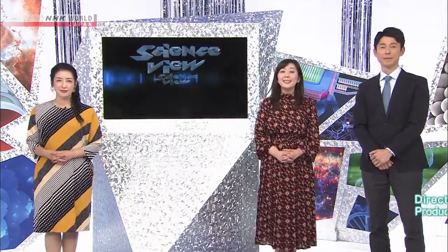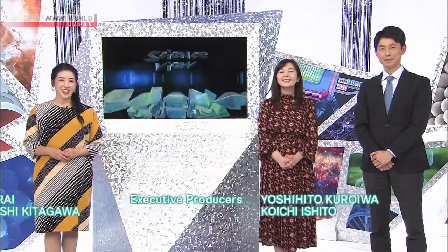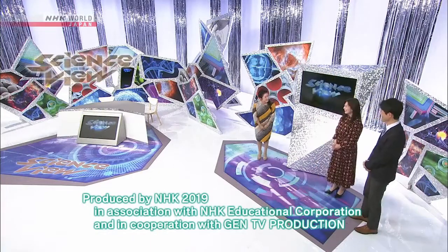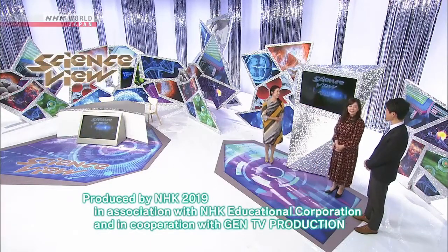And that's all for this week's Science View. Thank you for joining us, and see you all again next time.